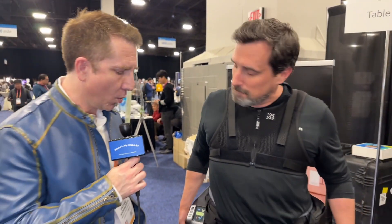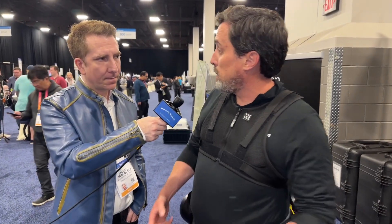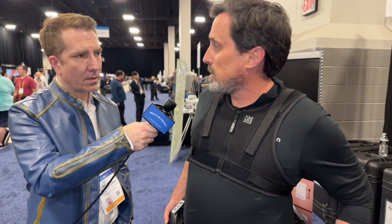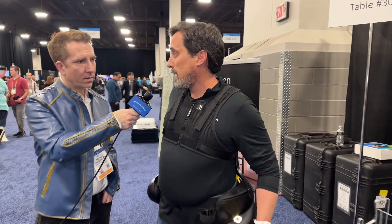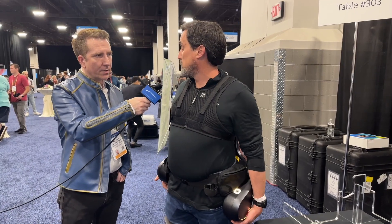So aside from fighting aliens, who would need something like this? Logistics, heavy industry — anywhere where you're actually lifting heavy things over and over again, this is a key device, because obviously with the lower back, that is an absolute killer in terms of workman's comp.